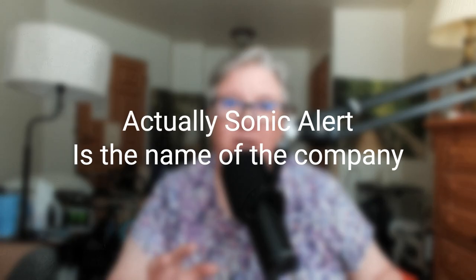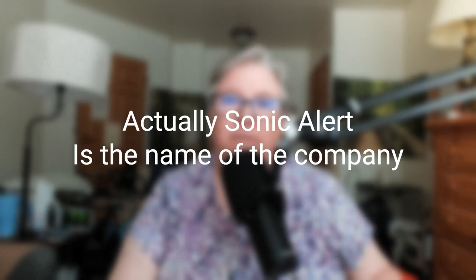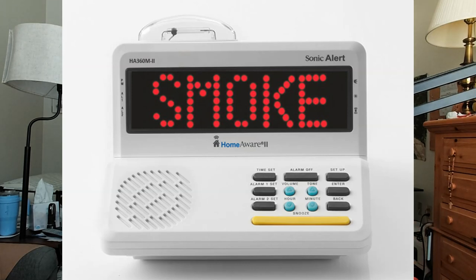I tried to purchase a Sonic Boom system right after it came out and set it up at home, but it wasn't quite ready for the market — it kept dropping the signal for the different things I needed, which was very irritating. I'm sure they've improved it now since it's been a couple of years. Sonic Bomb or Sonic Boom has a clock that connects to systems alerting you to different things: the doorbell, the phone, your cell phone, a fire, or a baby monitor.